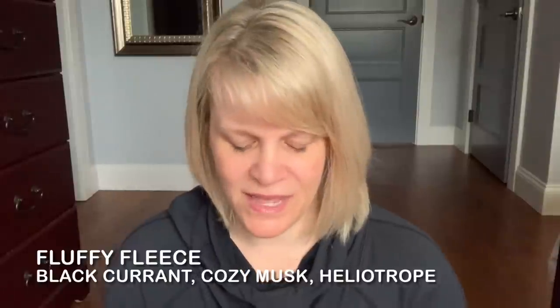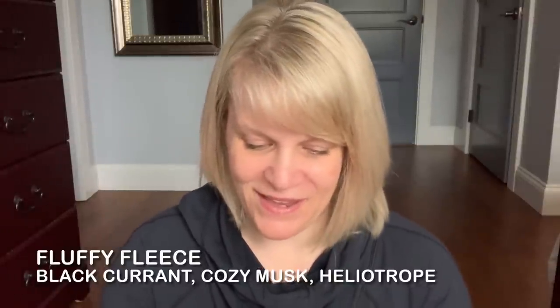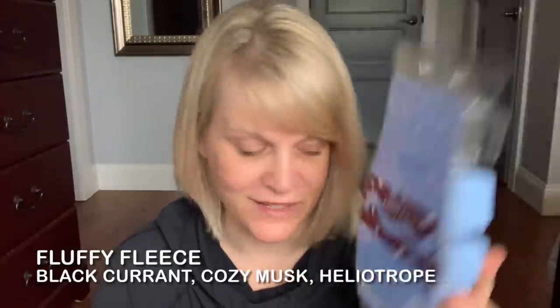Now let's talk about this year's bricks. I did do a brick video for these — I'll link that in the description box and put an end card at the end of the video. The first one is Fluffy Fleece, which has currant, heliotrope, and cozy musk. I used five cubes plus a little bit more. It's a very perfumey, powdery, somewhat laundry, somewhat old lady or nanny type smell, but my husband has fallen in love with it, so it is a repurchase for us.